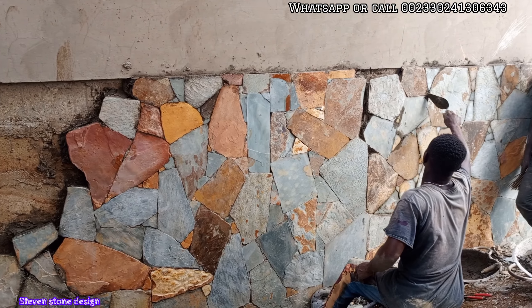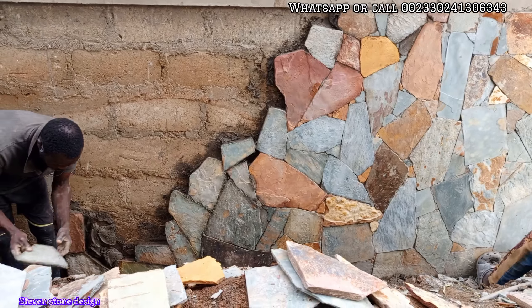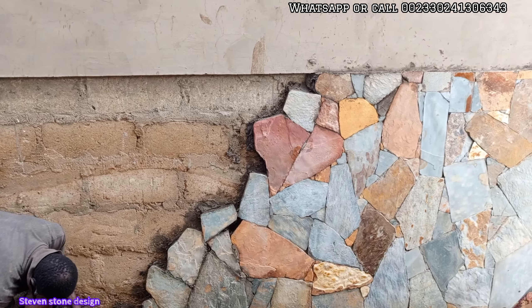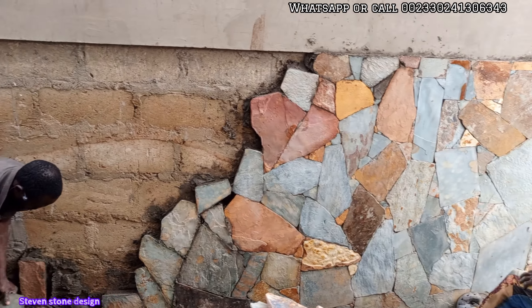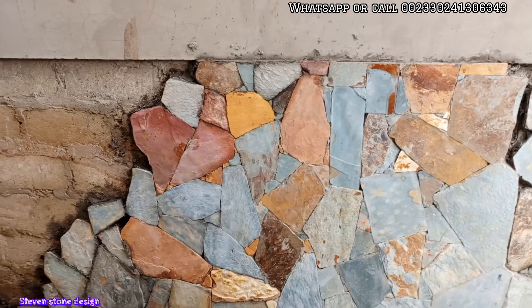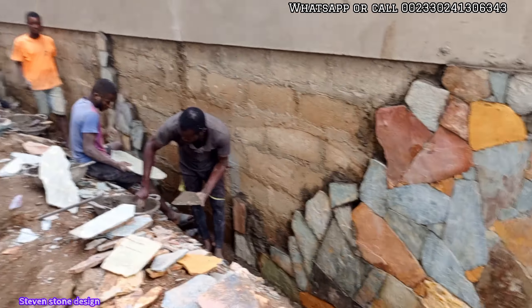Most of the time, the damp proof issue happens when there is water coming in underground. Once you fill with the stones, they also block the water coming from the ground that would otherwise damage the beauty of your building from dampening, as you can see in the process.